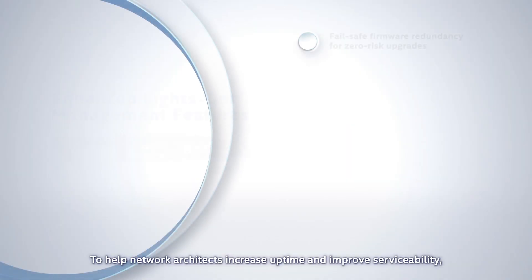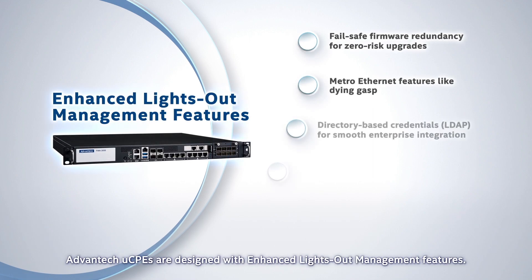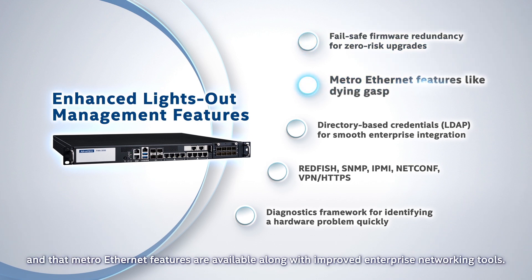To help network architects increase uptime and improve serviceability, Advantech UCPEs are designed with enhanced lights-out management features. These ensure that risks like upgrading firmware are removed and that Metro Ethernet features are available along with improved enterprise networking tools.